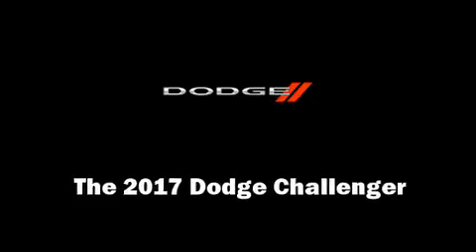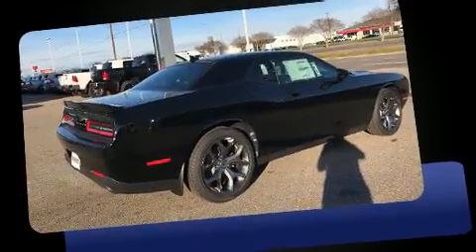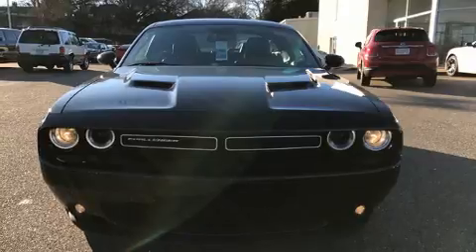Experience driving perfection in the 2017 Dodge Challenger. This two-door, five-passenger coupe is waiting for you to take home. Dodge made sure to keep road handling and sportiness at the top of its priority list. It features an automatic transmission, rear-wheel drive, and a refined six-cylinder engine.